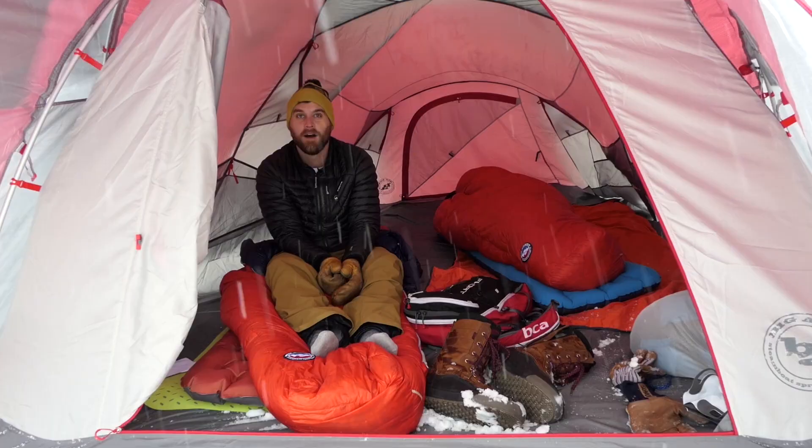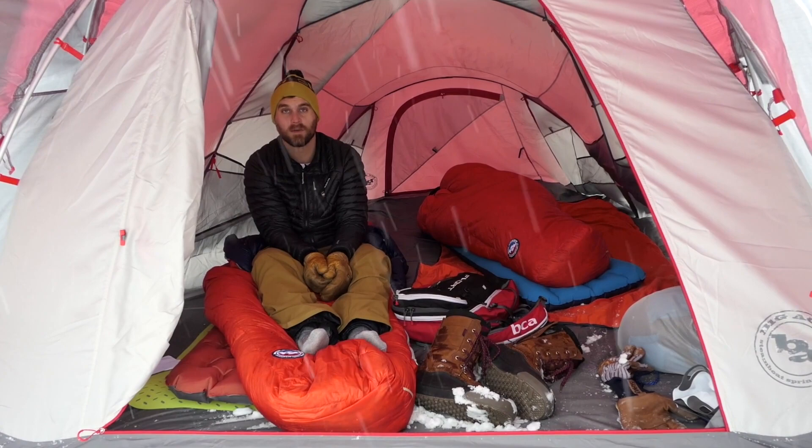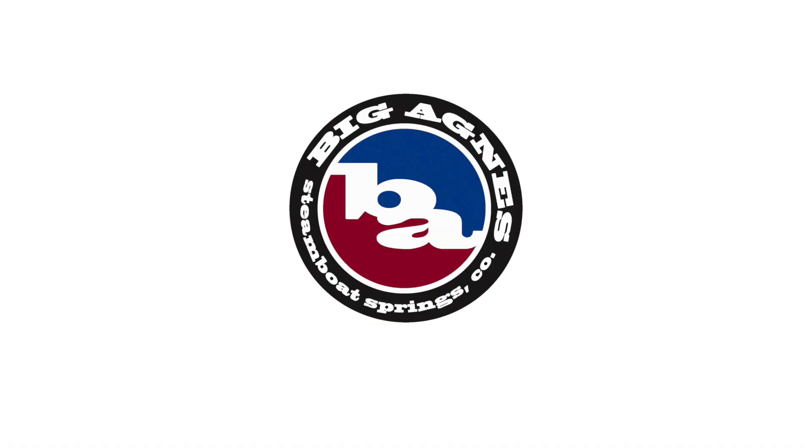Upgrade your winter overnight kit with the Cinnabar for superior technical performance on the most demanding high alpine expeditions. You'll be the happiest camper at base camp.